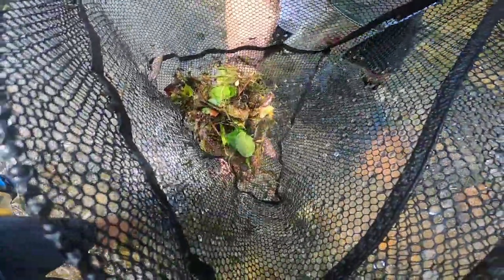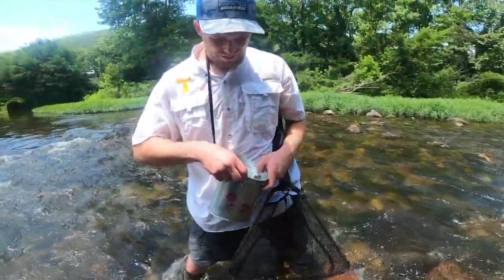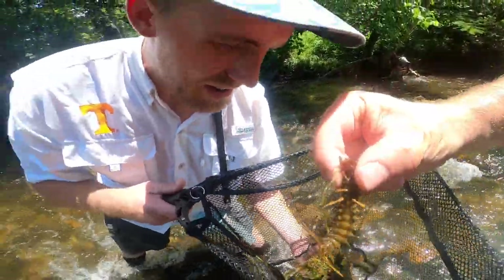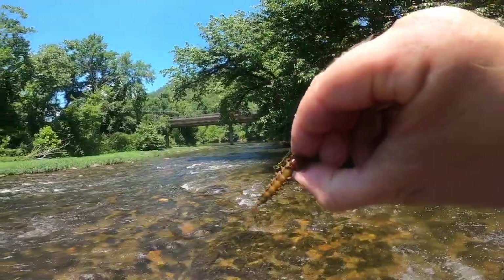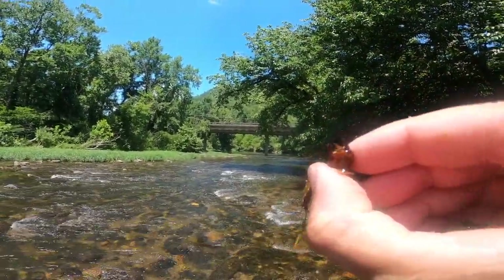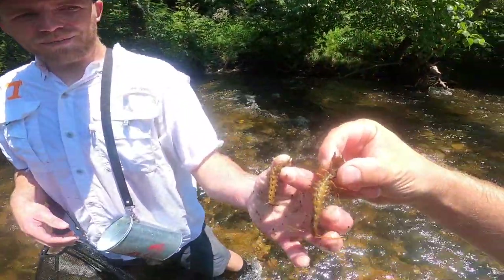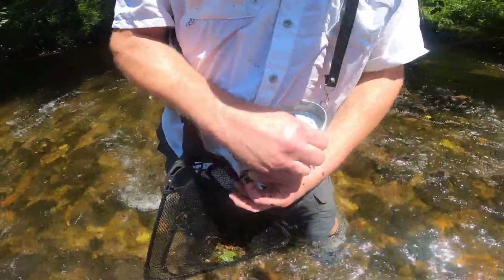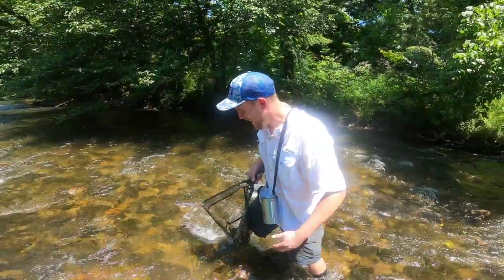Nice crawdad! Oh, monster — that may be one of the biggest grampus I've personally ever held. Look at those pinchers! Definitely solid bait. Side by side — I thought that one was big until I held this one. Let's go ahead and put them in the bucket. Check out all the bait we've already got!